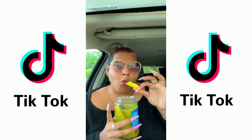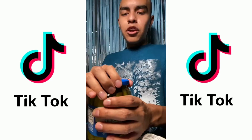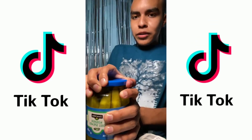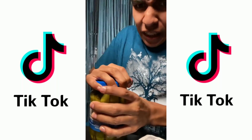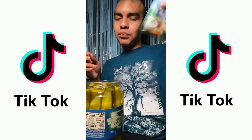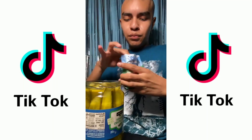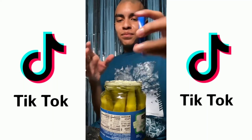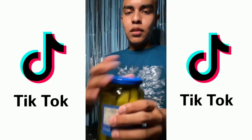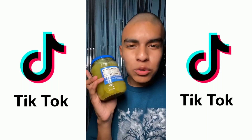Let's go ahead and try this. Making ranch pickles — you're going to want to open the pickle jar. Oh, damn. Hold up. Now you're going to want to add the ranch seasoning to the pickles. Now close and mix. Put them in the fridge for around 24 hours.